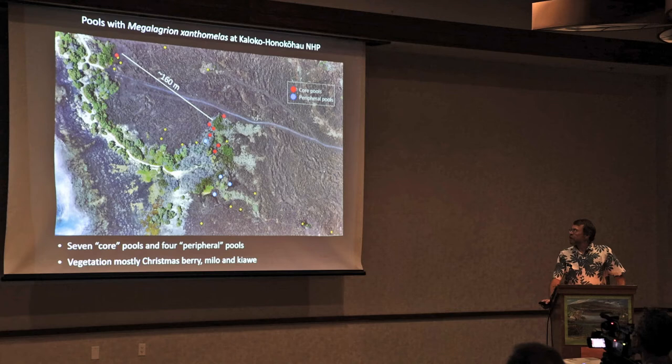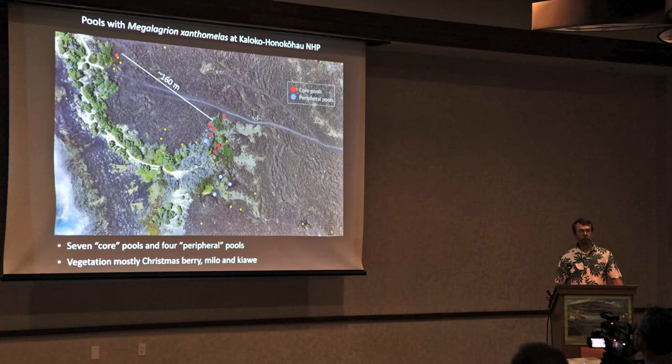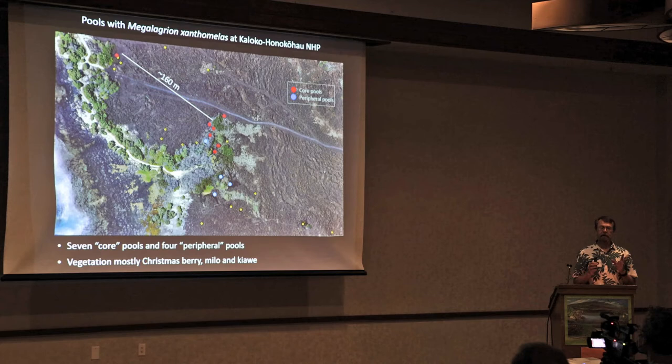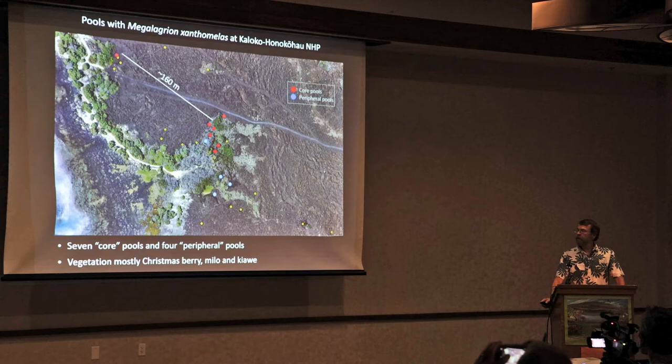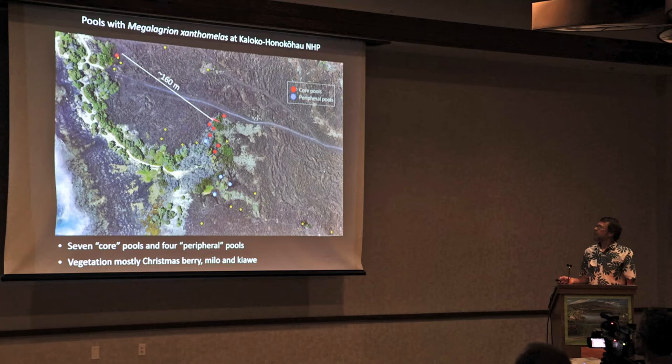Before we started our study, we identified which pools were occupied based on our own surveys, national park data, or other people's data. We divided the pools into core pools or peripheral pools. Core pools were those where damselflies have been known for a long time and are continuously present, considered to support potentially breeding populations. Peripheral pools were those where damselflies were more occasionally observed and considered more marginal habitat. Most are only 10 to 20 meters apart, but one core pool is about 160 meters from the core population.